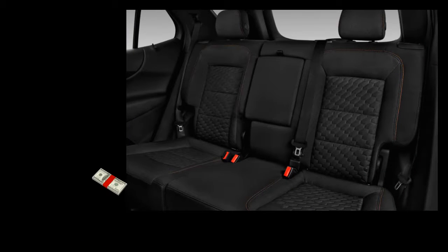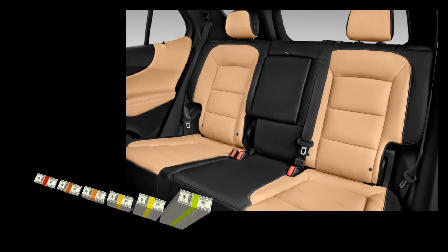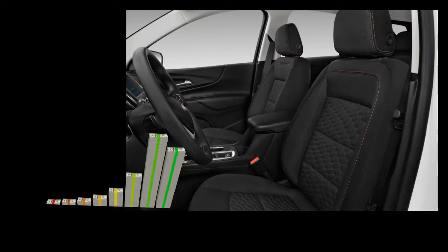Scorecard: Styling — 3, Features — 3, Performance — 4, Comfort and Quality — 3, Safety — 4, Critics' Rating — 3, Total — 3.4.